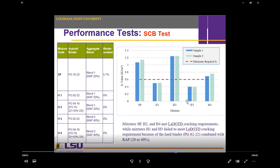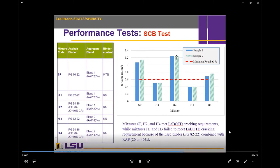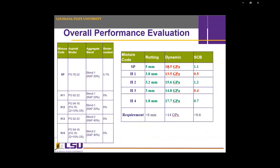H2 and H4, which contain crumb rubber, best met the cracking criteria. A more detailed look shows that H2 — containing 20% RAP — achieved the best performance in cracking resistance, even better than H4, which contains 40% RAP. This is logical as higher RAP content accelerates cracking. H4 achieved the best stiffness modulus since RAP increases stiffness. Overall, only H2 and H4 achieved both the HMAC criteria and Louisiana Department of Transportation criteria, so H1 and H3 were excluded from further analysis. We now have three mixtures to continue analysis on: Superpave, HMAC H2, and HMAC H4.